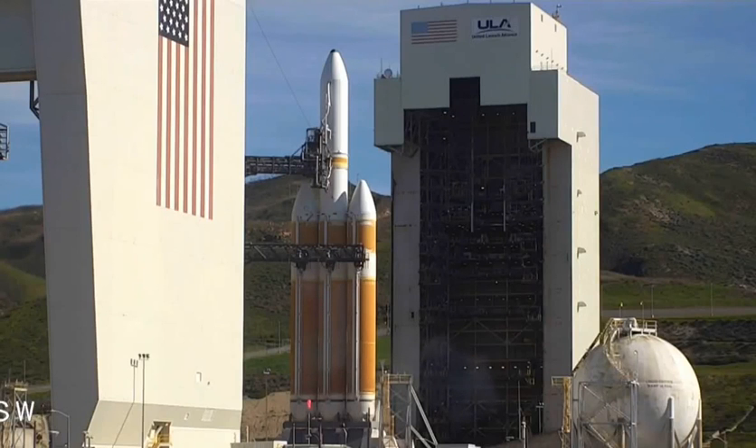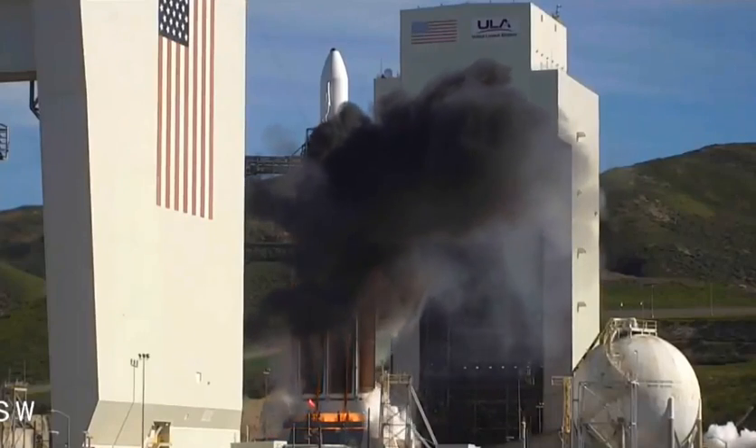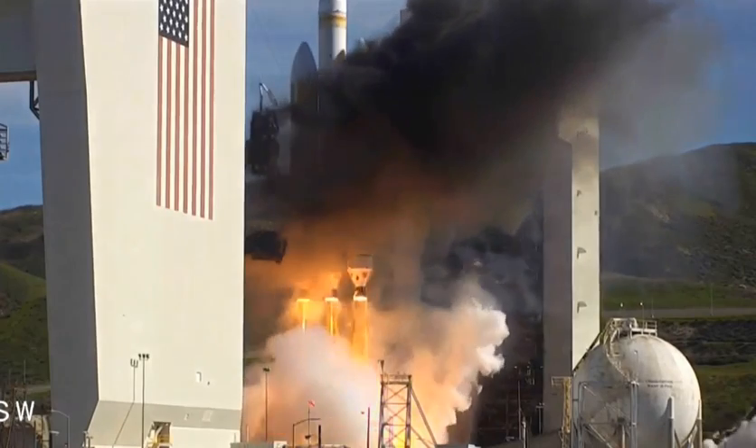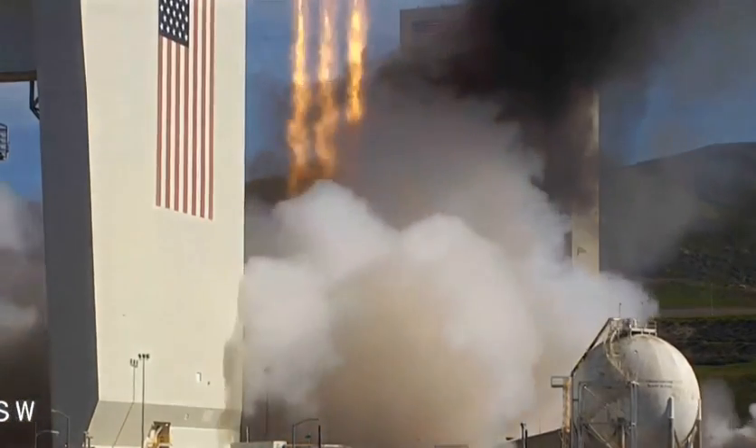We should have ignition. Six, five, four, three, two, one, and liftoff of the United Launch Alliance Delta IV Heavy rocket with NRL-71 for the National Reconnaissance Office.